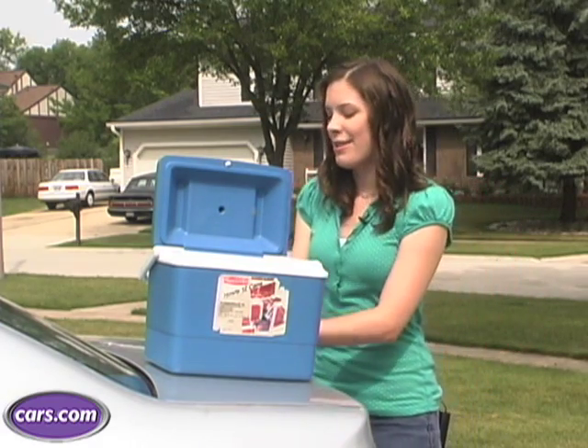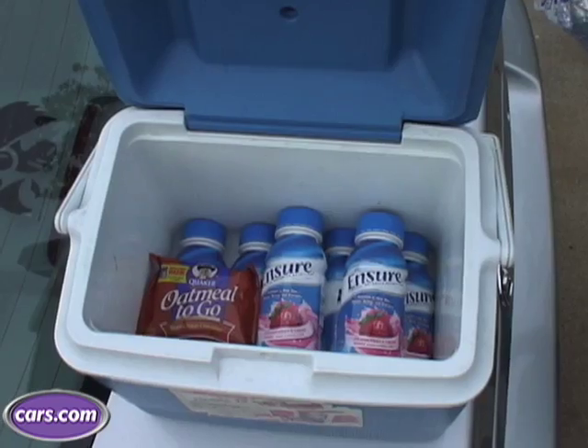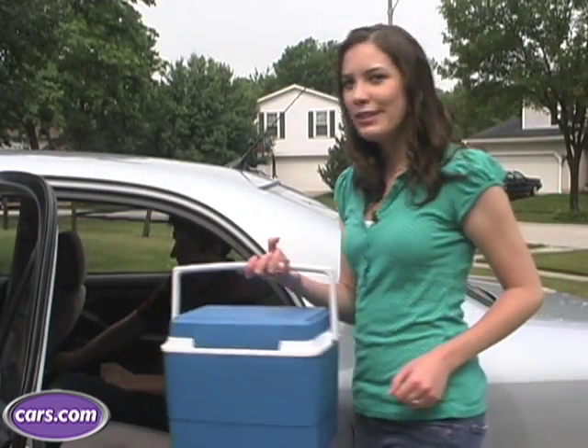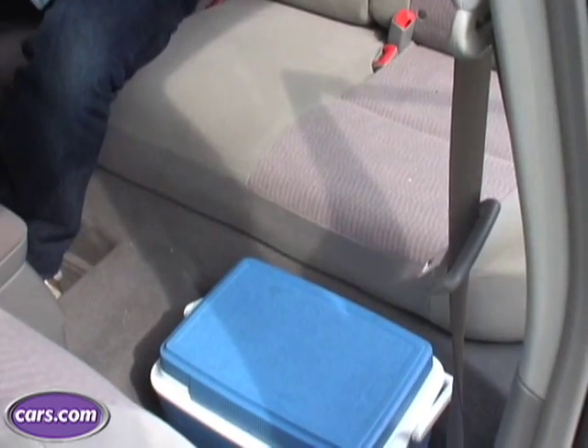I would also recommend using cool packs instead of actual ice to save you mess from the ice melting, and you put these in on top of the drinks to make sure that the cool air stays down on the drinks. Then you put the cooler in a place that's easily accessible so everybody can reach it, and also try to keep it out of the sun to keep your drinks cooler for longer.